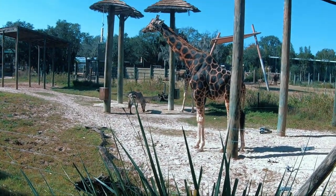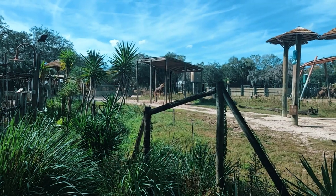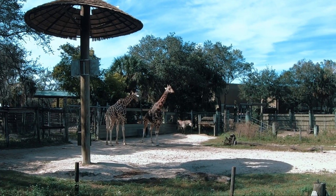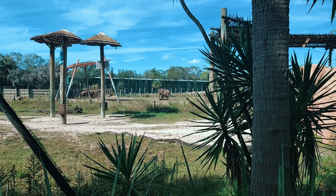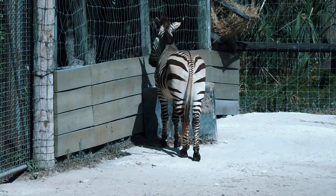The African savannah at ZooTampa represents the vast horizon of grasses, scattered trees, and shrubs, and is home to animals both large and small. In the wild, herbivores and carnivores share this landscape, competing for resources during both dry and rainy seasons.